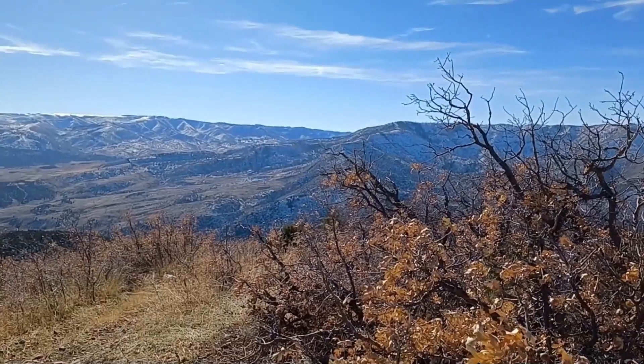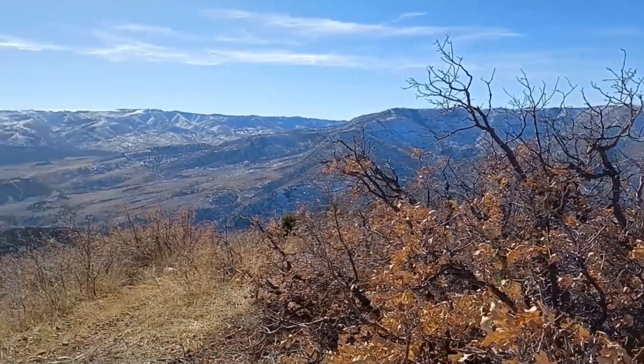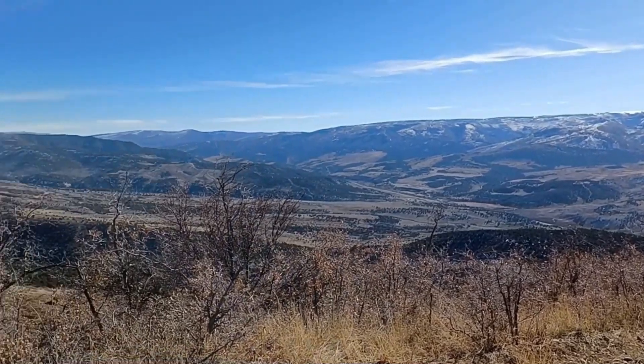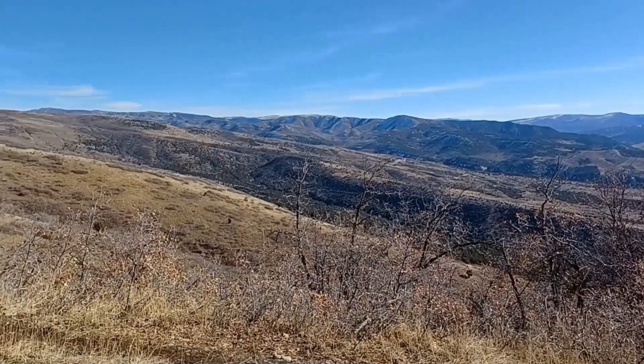Over here I'm looking pretty much south right now — that's the opposite side of Spanish Fork Canyon. That might be the Strawberry Ridge right there.